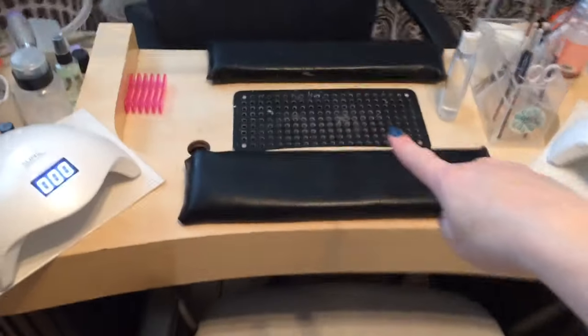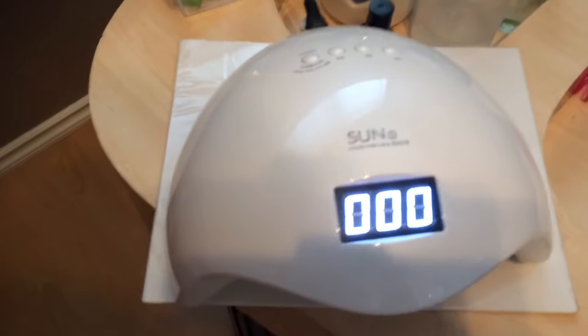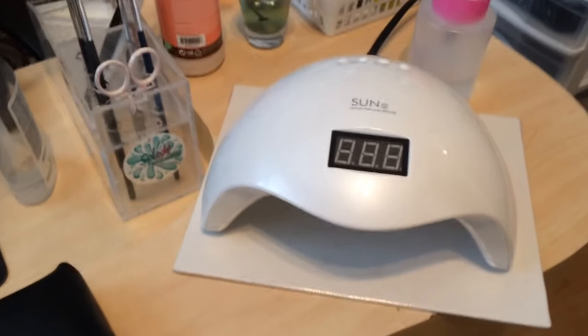Moving over to my desk here — this is my client's chair, it's a salon chair, very comfortable because they are going to spend some time getting their nails done, so you want a comfortable chair. This is my desk right there. There is my K-line vent — love it, it sucks in the dust when I'm using my e-file. Over here I have my Sun 5 UV and LED lights. They're great, they have sensors, they have a timer — just love them. There's an armrest, and over here I have another one so we don't have to share just one LED light.